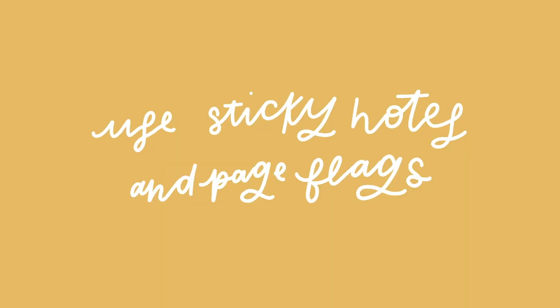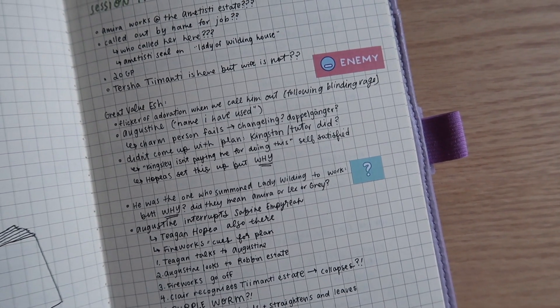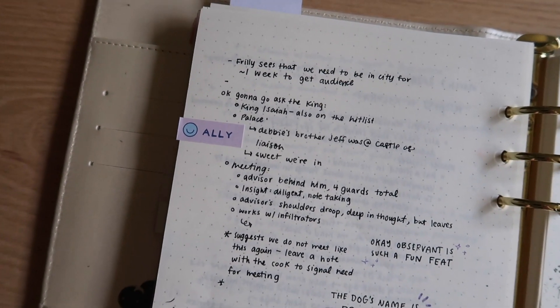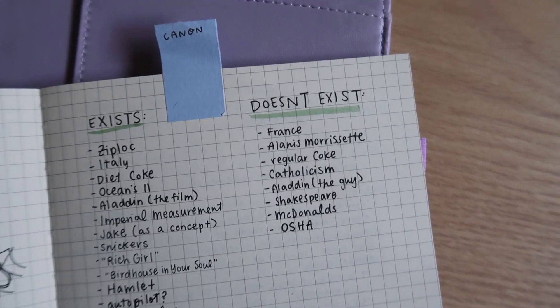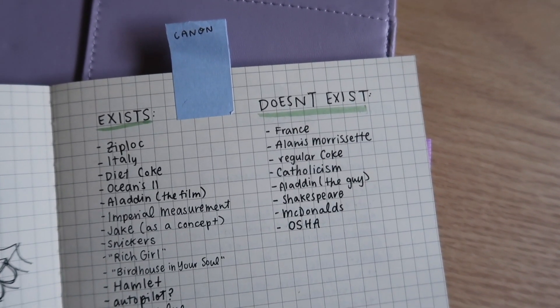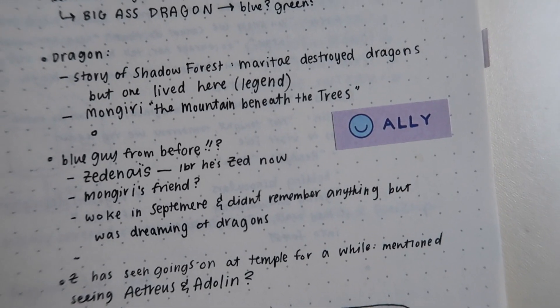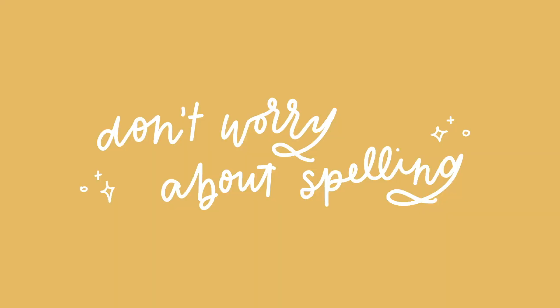Number two: use sticky notes or page flags to identify key pages to flip back to. I like to use these stickers from RNW to mark certain areas in my notes to return to, and often make them into tabs so I can reference the pages really easily. I made these ones along the top of my notebook just from cutting a sticky note in half and applying just the sticky part folded across both sides of the page, but getting dedicated page flags would be very helpful as well.